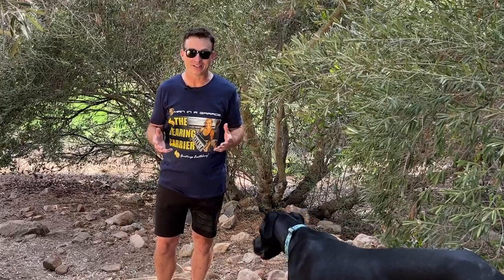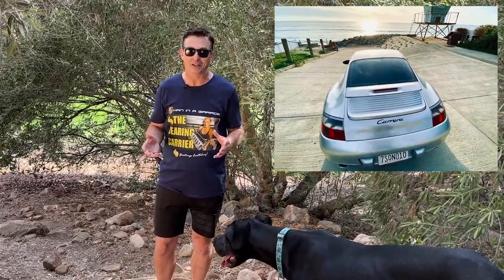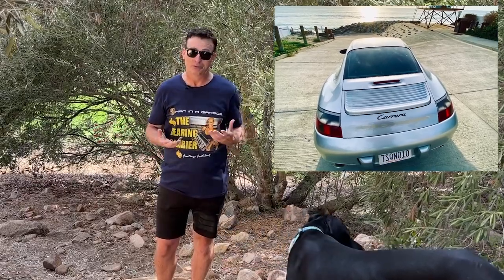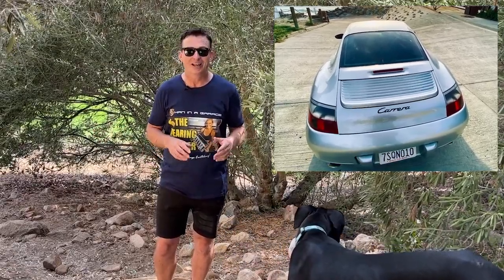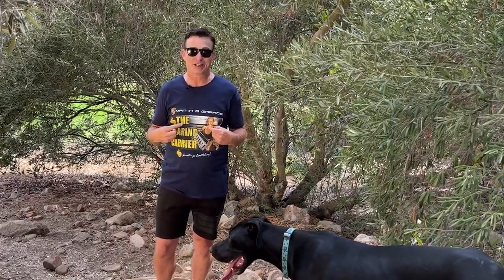For those of you who are just joining us, I bought this Porsche pre-broken on Craigslist, and over the last few months, with your help, I've been able to rebuild the engine and get it running again for about 300 miles until I broke the transmission.